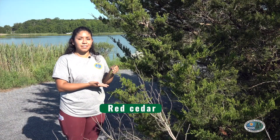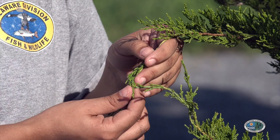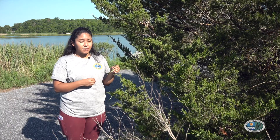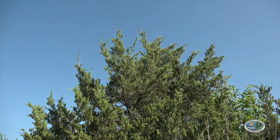This is a red cedar. The red cedar grows along the edge of the marsh and it has small needle-like leaves. This tree can withstand the high winds that can often happen here. The red cedar provides food and shelter to a lot of birds that come to this tidal salt marsh.